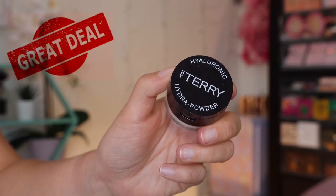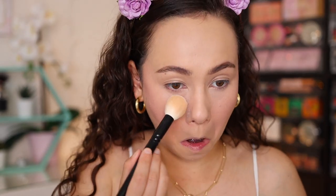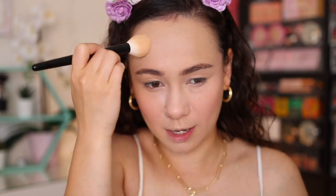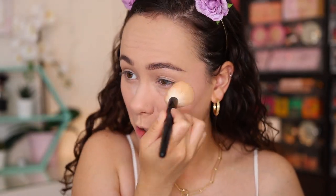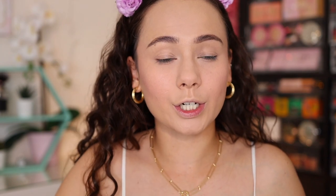We do need to powder the face since I have some heavy coverage. I'm going to use the By Terry Hydra Power Hyaluronic Powder — this is a new one I'm testing with a little sample. It's one of those really finely milled powders, so you're kind of going to breathe it in if you put too much on your brush. It set really pretty and blurred the skin. I do feel like it darkened the color of my concealer just a touch, which I'm not in love with, but it still looks really perfected.